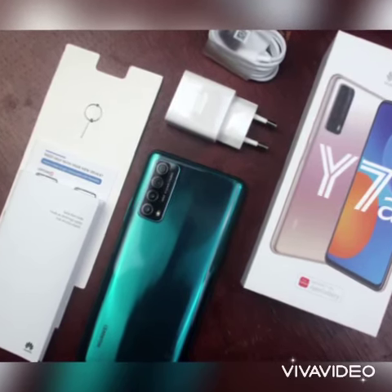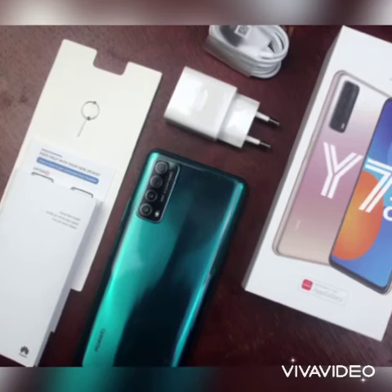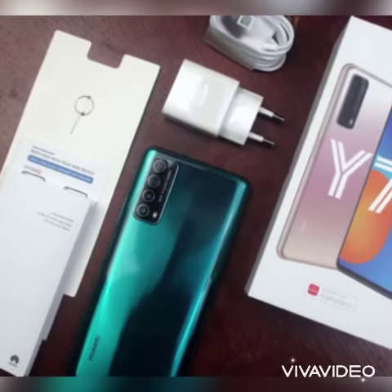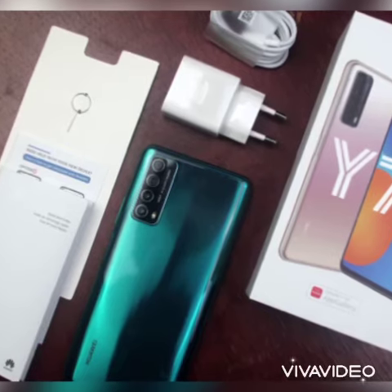The Y7A is the most advanced phone in the Y7 series yet. It will offer you stylish design, good performance, and longer battery life at an affordable price.